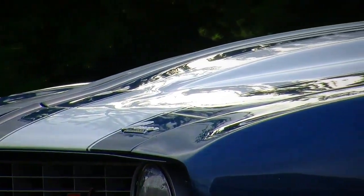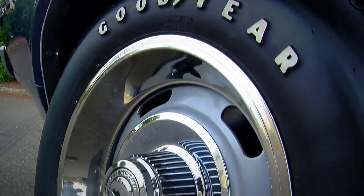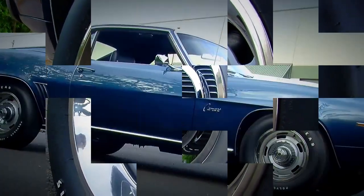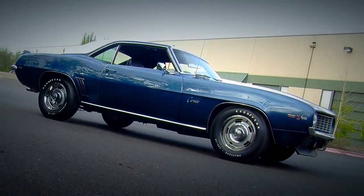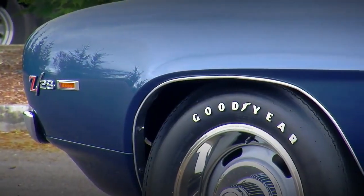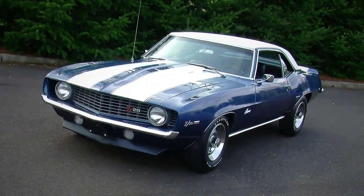The Z28 package also had a more aggressive suspension system, much better brakes — power disc in front — and there was an option for a four-wheel power disc brake setup on these cars because they were meant for road racing. Sway bars front and rear, and of course there was dual exhaust and a special appearance package, which consisted of some Z28 badges around the car plus a stripe kit. In this case, the stripes are white, which matches that white roof.